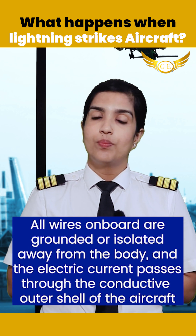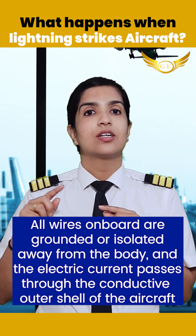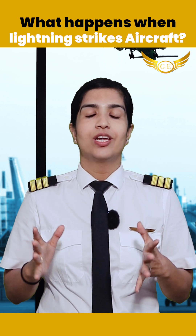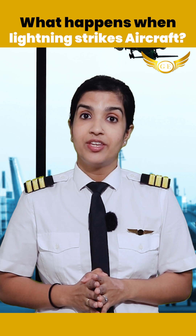All wires on board are grounded or isolated away from the body of the aircraft, so the electric current passes through the conductive outer shell. The only thing you should hear is a loud boom, or perhaps a little shake. But does it have an effect on the airplane?